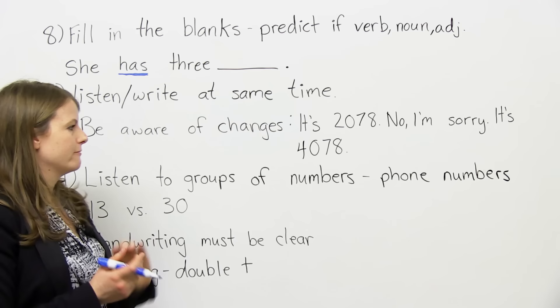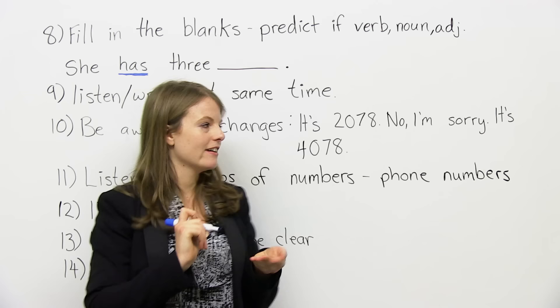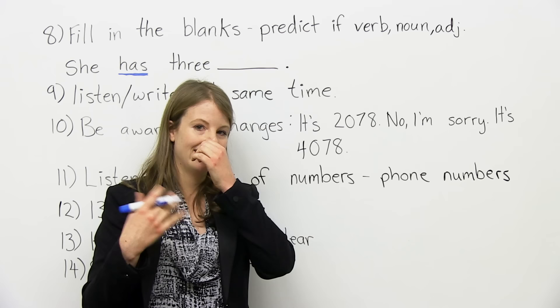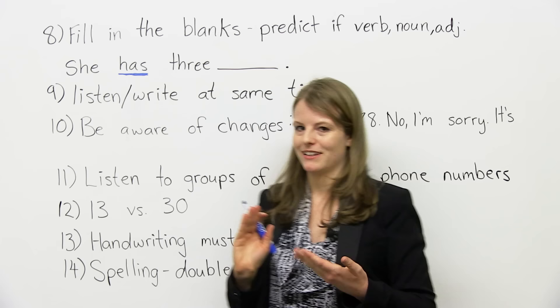Number ten: be aware of changes. Oftentimes there's a phone conversation in the listening, and somebody says something like, 'the number is 2078,' so you write 2078. But then they say, 'Oh, wait, I'm sorry — it's actually 4078.' You have to be very careful because oftentimes they will give information and then change it, saying 'I'm sorry, that's the wrong information — it's actually this number instead.' The first time you write something down, they might change it. So keep your ear out for that.